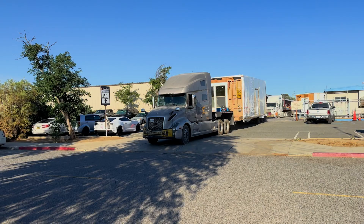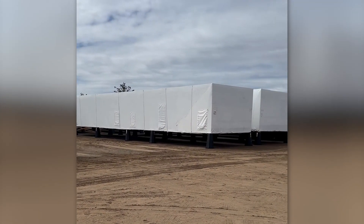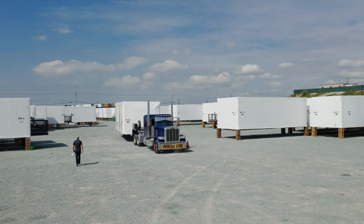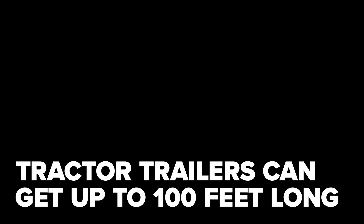There are important things to consider when it comes to setting up a staging yard. First, make sure you calculate the proper acreage of the lot. Ensure the yard has not only enough space for the modules, but is accessible for the tractor trailers to easily deliver and move around. For larger mods, tractor trailers can easily be rolling around at almost 100 feet long.